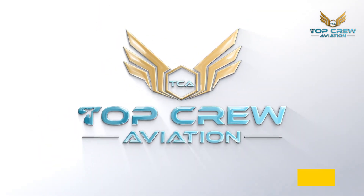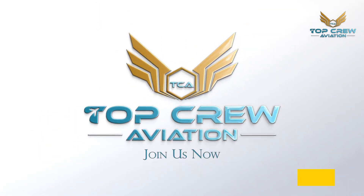Thanks for watching and stay tuned for more exciting aviation topics in our series.